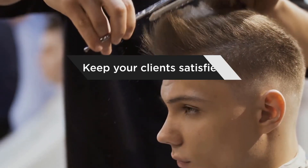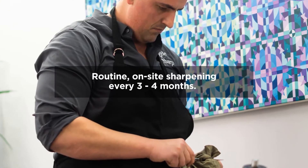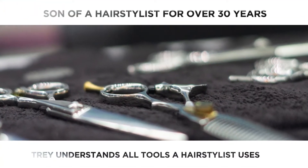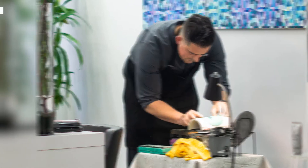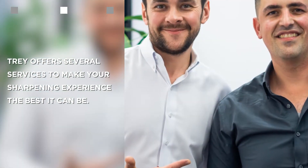Keep your clients satisfied and your shears razor sharp with routine on-site sharpening every three to four months. As the son of a hairstylist for over 30 years, Trey understands all tools a hairstylist uses and the maintenance required to keep them at their best. Trey offers several services to make your sharpening experience the best it can be.